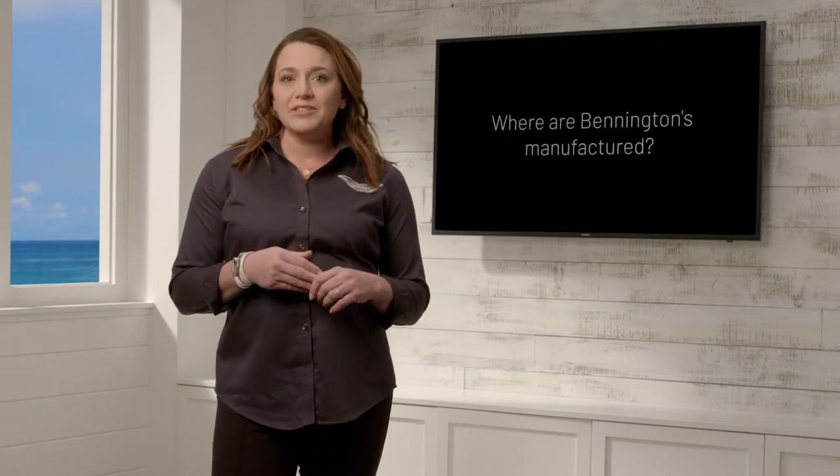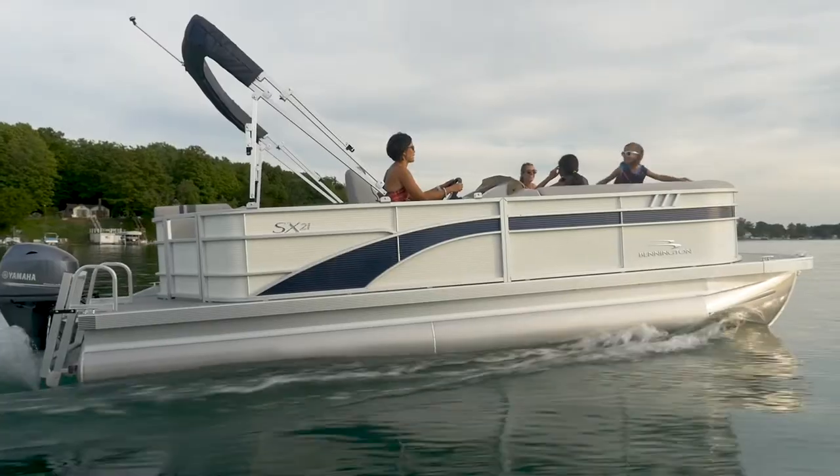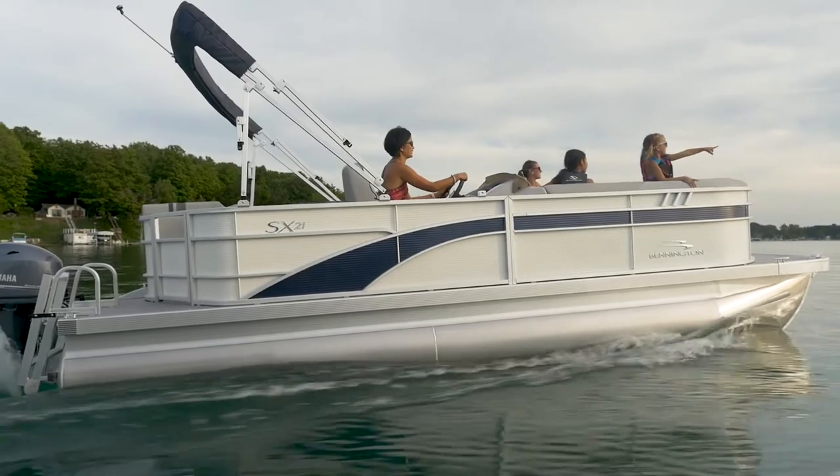A common question that we get asked is where are Benningtons manufactured? Bennington is located in Elkhart, Indiana. We were founded in 1997 by a small group of industry veterans that set out to build a boat brand focused on being the best built and never the largest. Those same values are still at the core of Bennington, and this has led to our unmatched growth taking us to the top of the industry for almost 25 years.